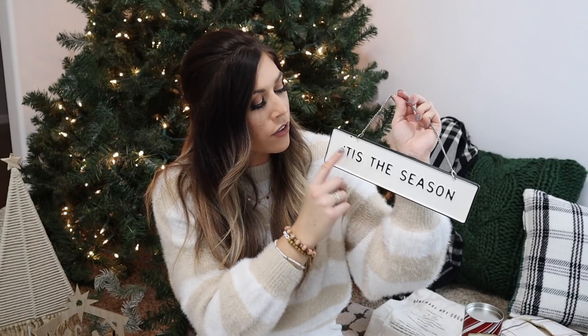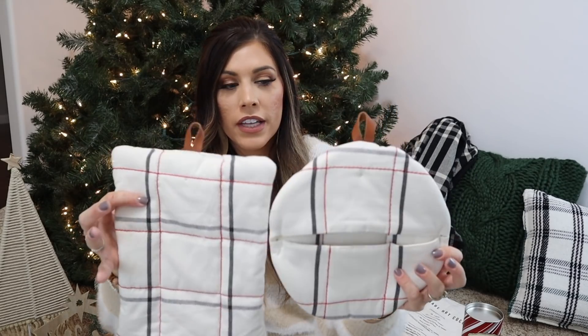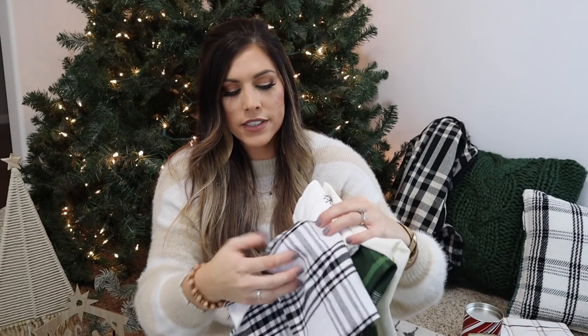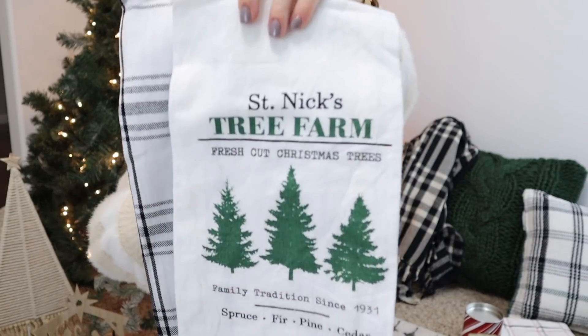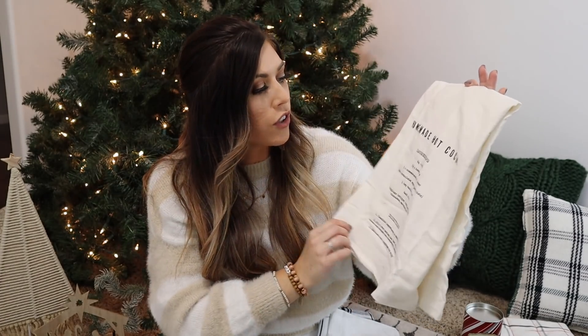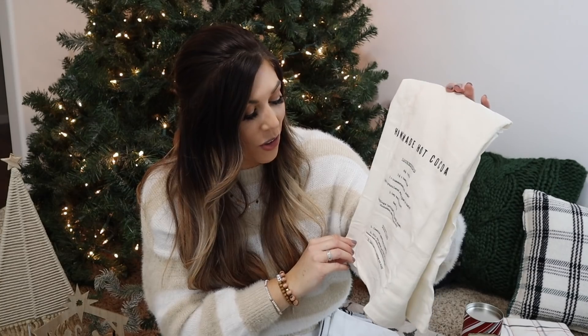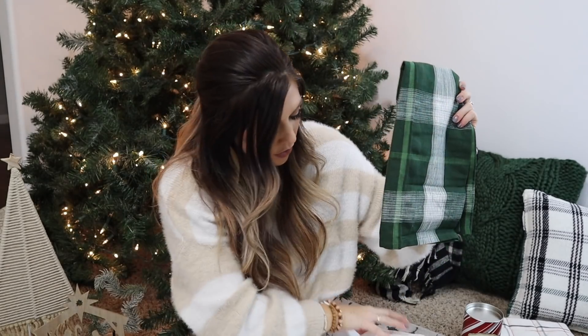From the Hearth and Hand section at Target, I picked up a 'Tis the Season' sign for $9.99 — metal with a green border and green font. I also got Hearth and Hand hot pads — a pack of two, one rectangle and one circle — with a leather detail on the handle. And I got some hand towels: two from the Target dollar spot for five dollars, and one Hearth and Hand towel with a hot cocoa recipe. I also got a green plaid one from the Threshold brand for around $3.